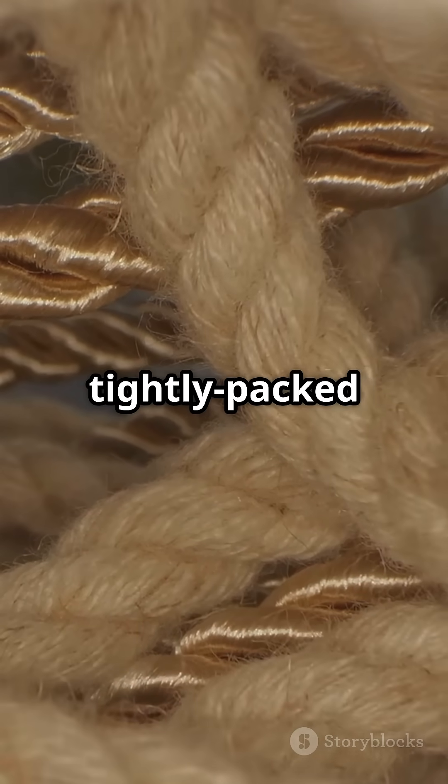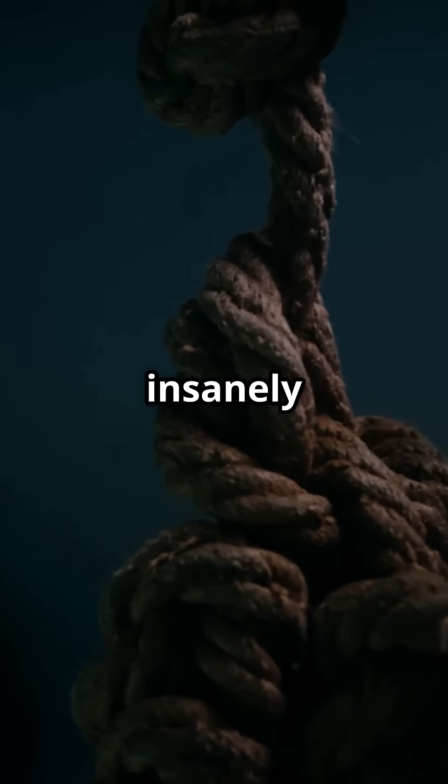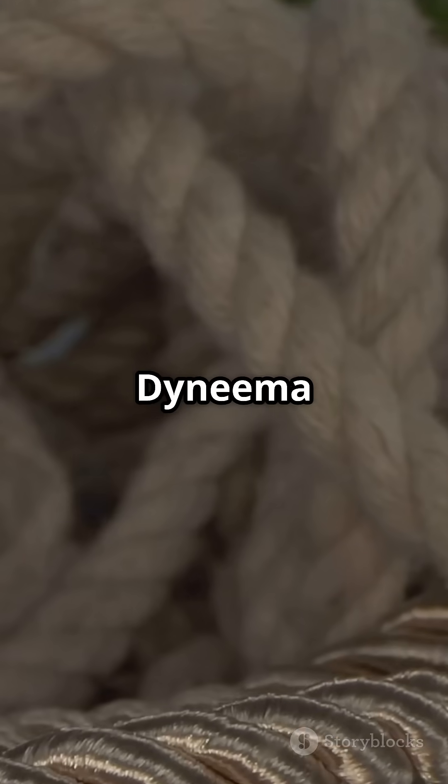Its secret? Long, tightly-packed polymer chains that distribute force evenly, making it insanely resistant to tension and wear. So next time you see a rope, ask yourself: is it strong, or is it Dyneema strong?